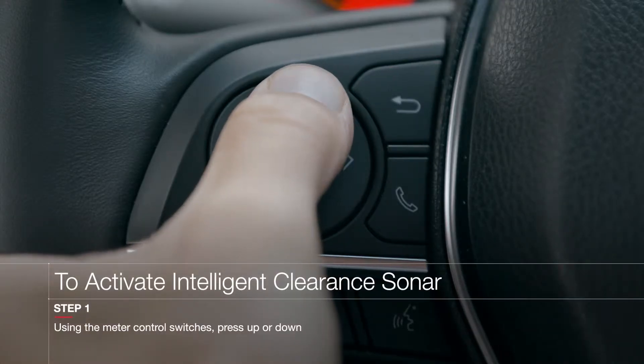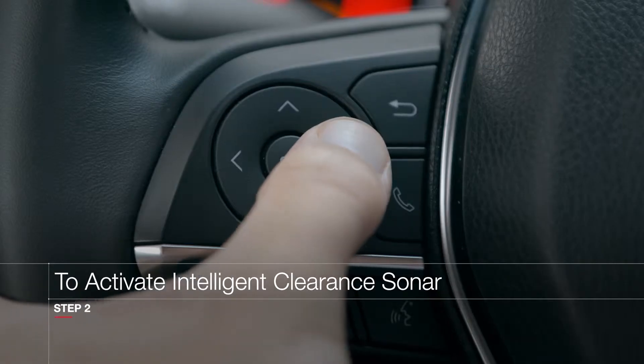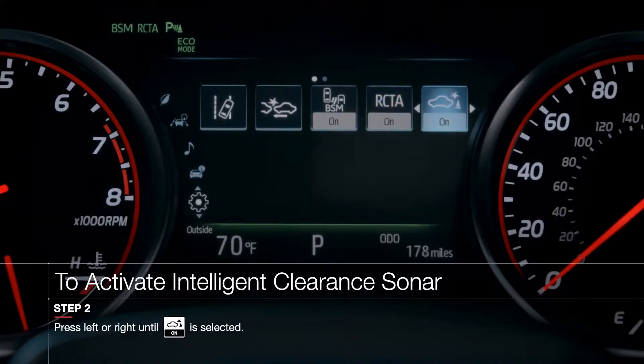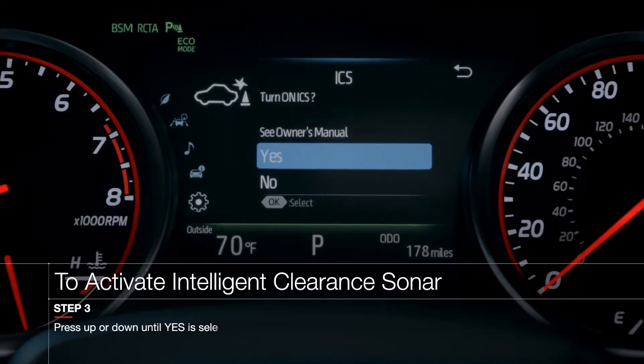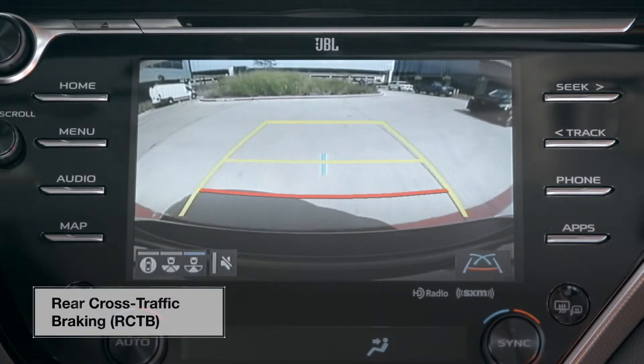To reactivate the system, press up or down until the Settings menu is highlighted on the MID. Now press left or right until the ICS menu is highlighted, then highlight the Yes option and press OK again.